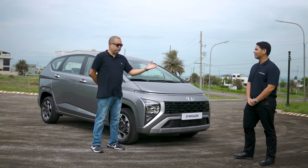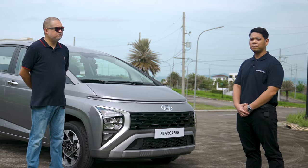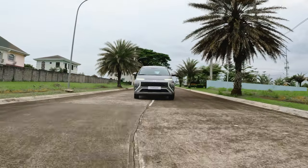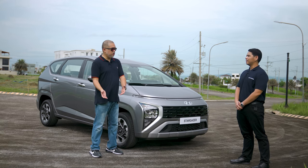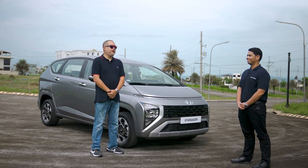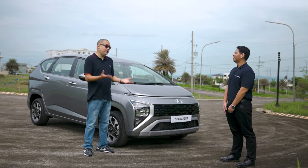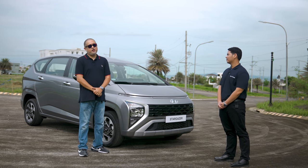Hyundai currently has 39 dealerships nationwide. Everyone is invited to visit their nearest dealership to inquire about the Stargazer and other products. Pre-booking starts October 19th, and the official launch is November 8th. For more information, visit www.hyundai.com/ph. Thank you to Mark Parulan, and this is Cap Masada Aguila — thank you for watching.